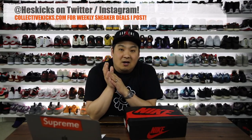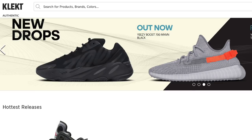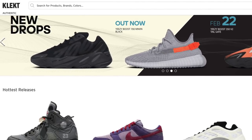What is going on guys? Hess here, collectivekicks.com. If you guys would like to shop this week's top sneaker deals, check the link in the description and happy shopping. Big shout out to the sponsor for this video. It is from a company called Collect — basically Europe's most trusted marketplace for sneakers and streetwear, selling high demand products and offering advanced authentication services.